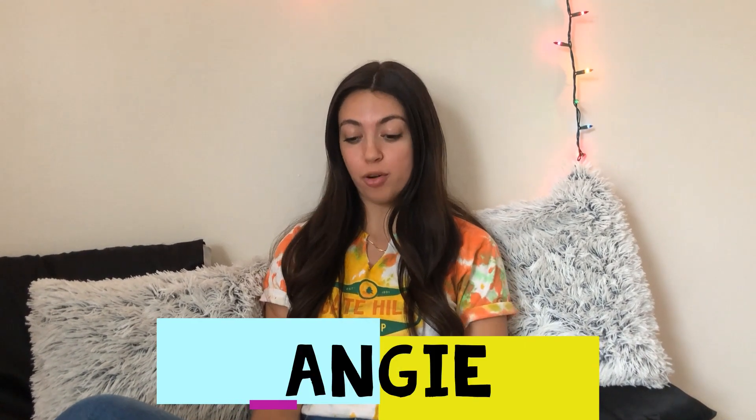Hey guys, it's Angie. I am here for story time. I am now going to be reading Nanette's Baguette.